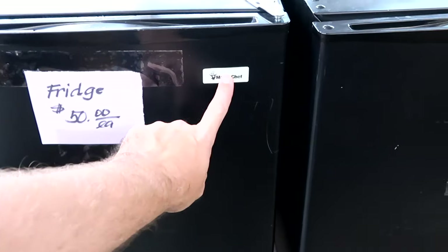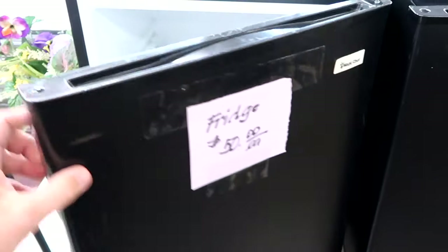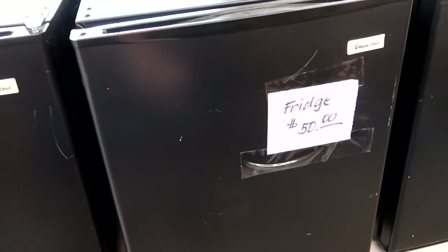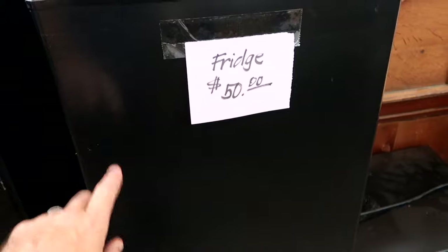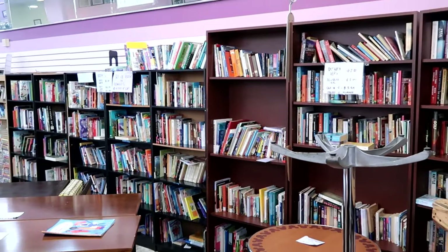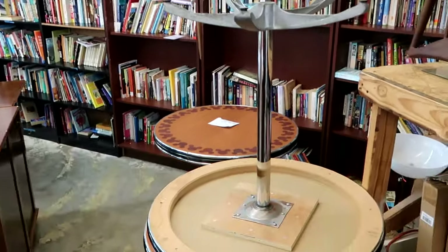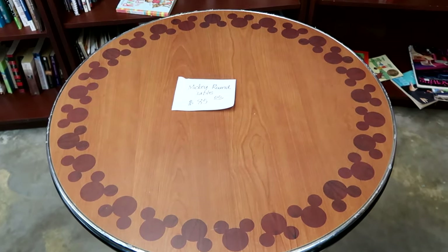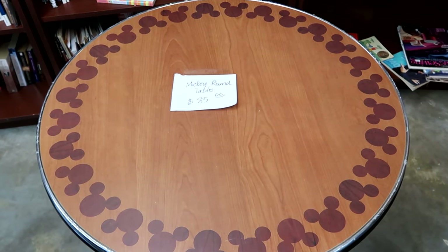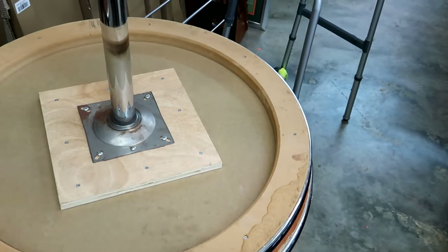There are also a bunch of mini fridges here — Magic Chefs that would have been in the Disney Resort rooms, $50 a piece. They're all cleaned up and good to go. A good Disney Resort used refrigerator. They have a big selection of comics, books, and VHS tapes. But check out these awesome Mickey Mouse round tables with Mickeys surrounding the entire table — $85 a piece. Really neat; they have a couple of them.